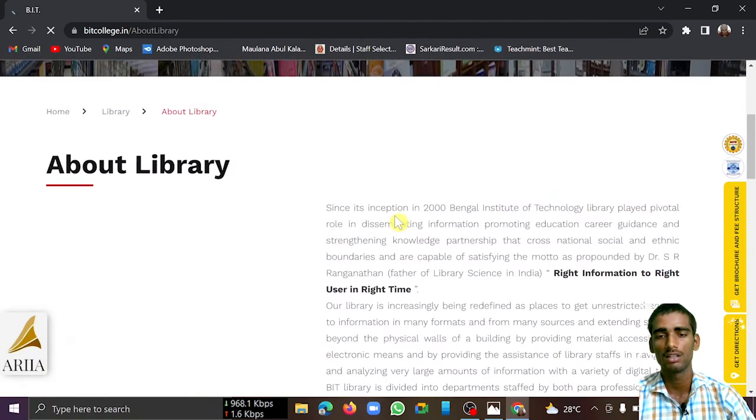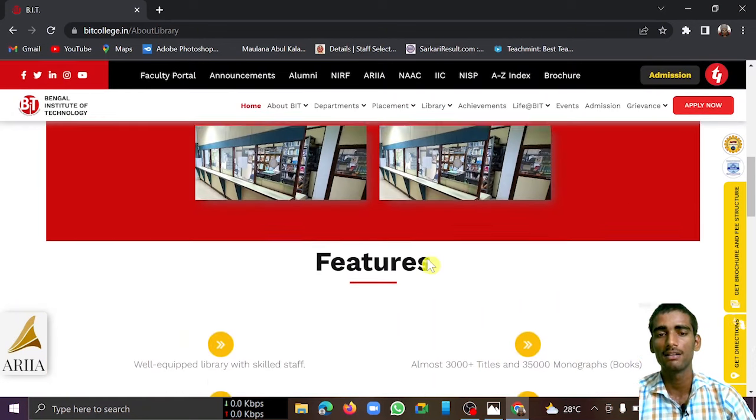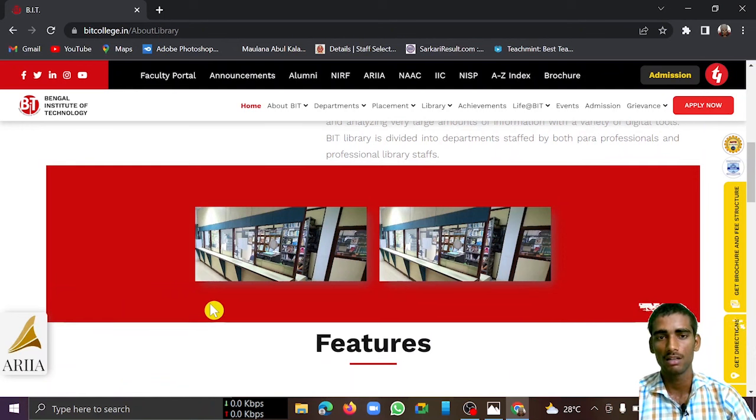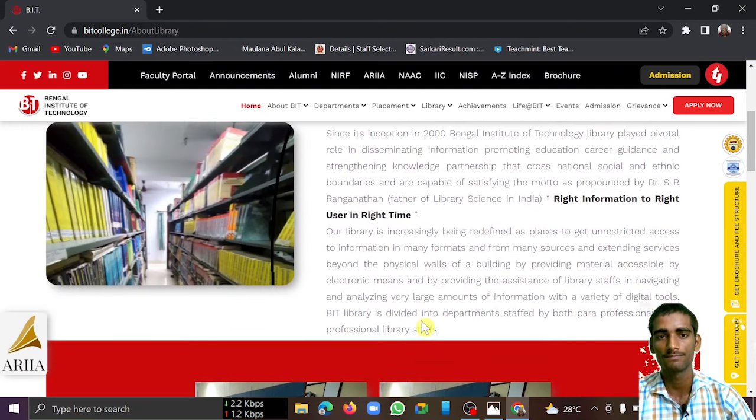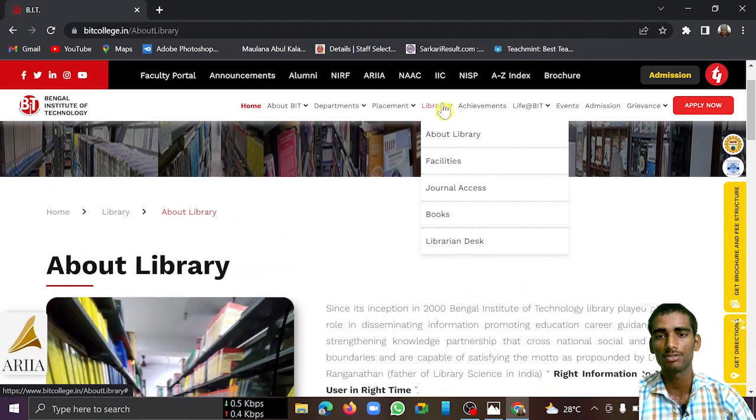You can also have a look at the library. You will be provided a library card and you can borrow books and gain knowledge. The library is quite beautiful. These are all about the library and campus facilities.